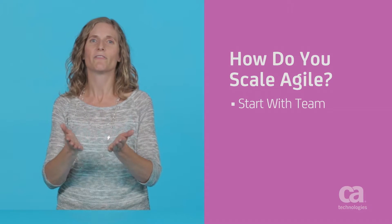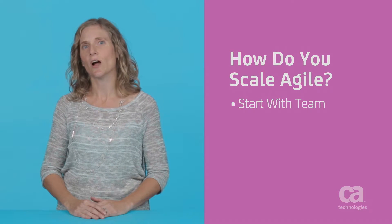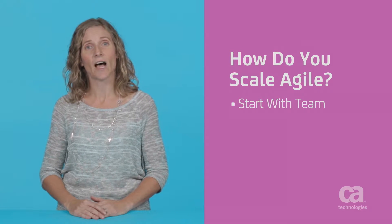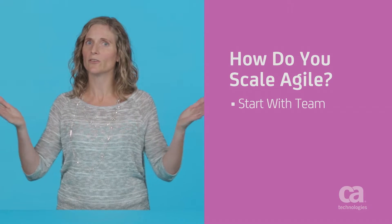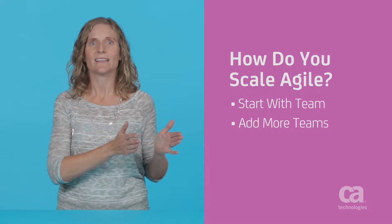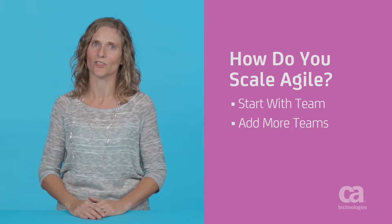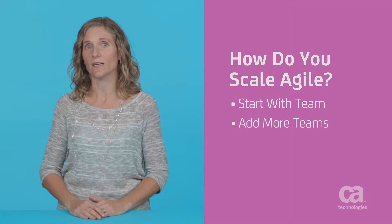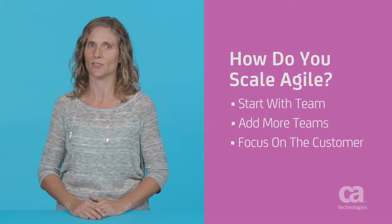You start with the team, the foundation of any Agile environment. Typically, these cross-functional teams consist of five to ten individuals. As you scale, you don't make your teams bigger. Instead, you add more teams. This keeps your teams empowered, self-organizing, and self-managing — and most importantly, responsible for delivery of results that meet the customer's needs and expectations.